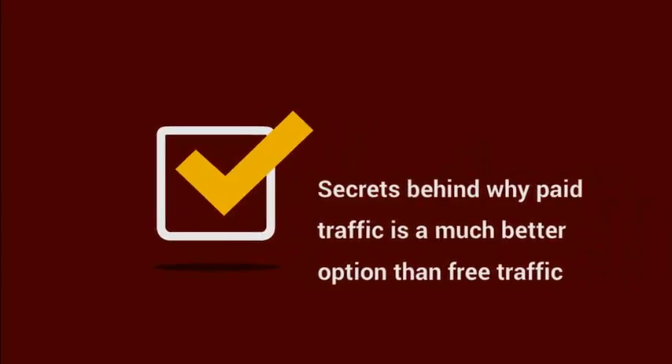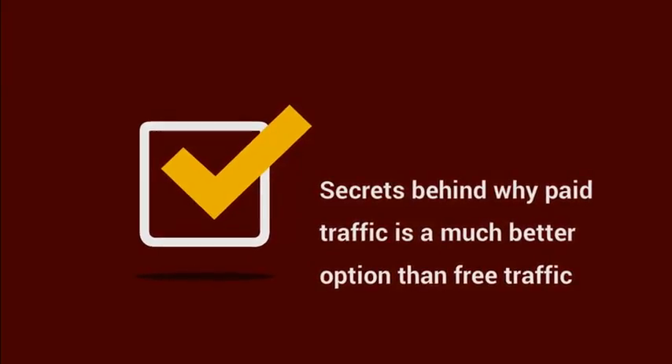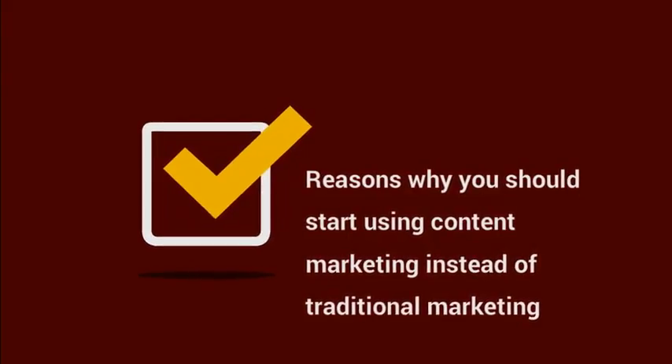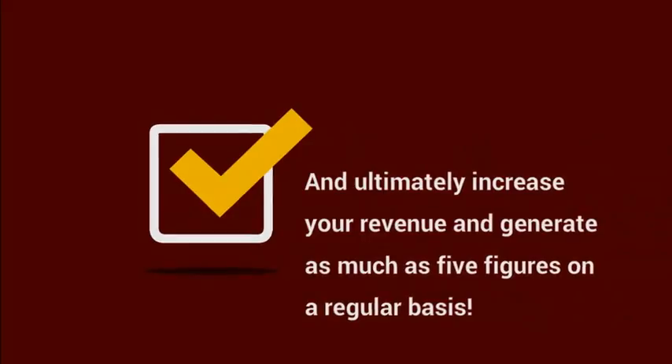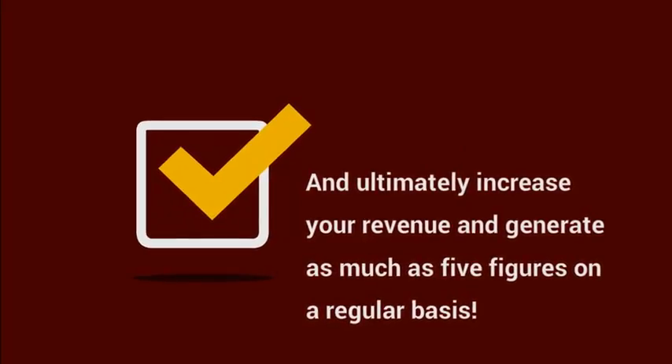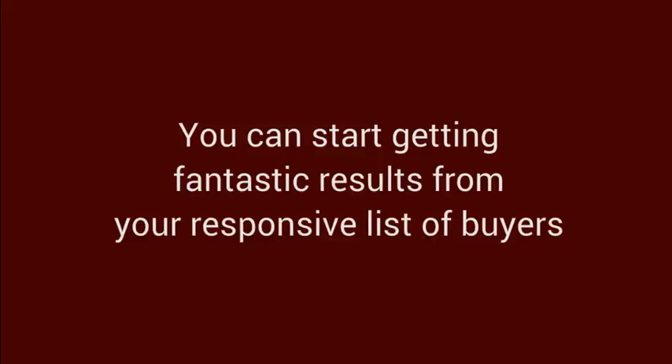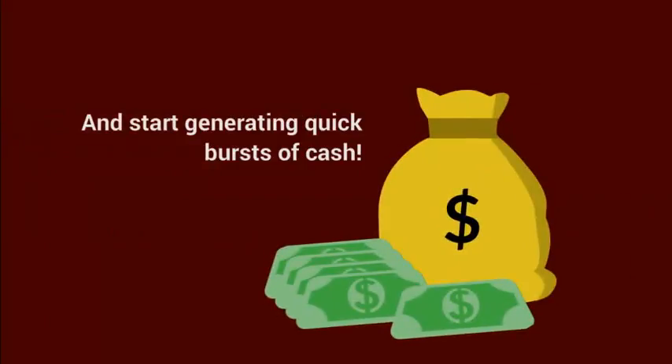Secrets behind why paid traffic is a much better option than free traffic. Reasons why you should start using content marketing instead of traditional marketing. And ultimately, increase your revenue and generate as much as five figures on a regular basis — plus much more. At last, you can start getting fantastic results from your responsive list of buyers and start generating quick bursts of cash.